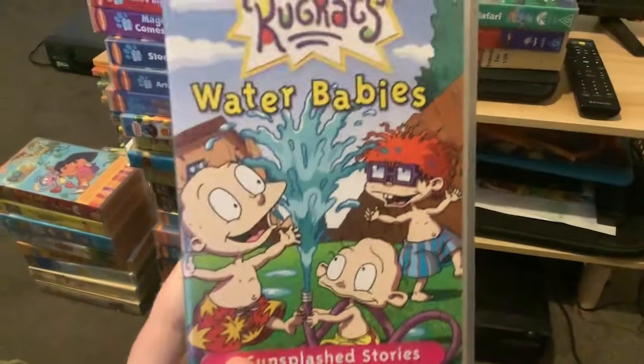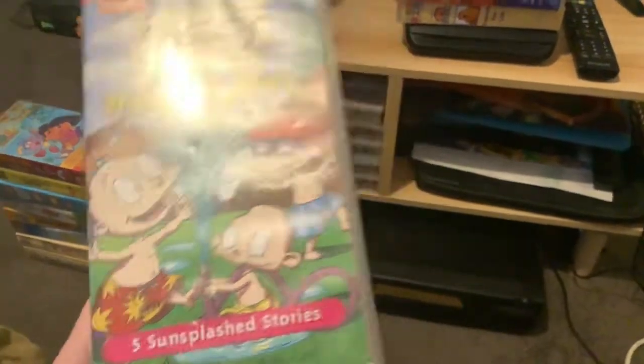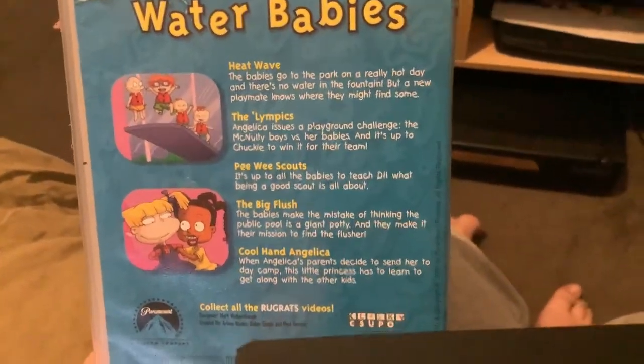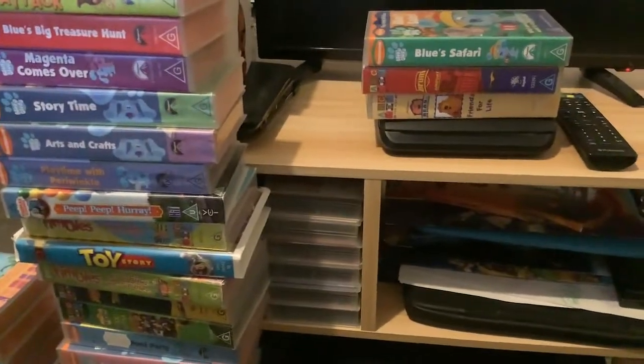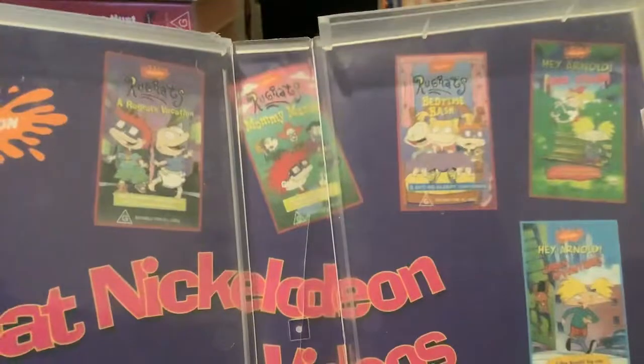This is the Rugrats tape from 2001 — Rugrats: Water Babies — with five episodes. Here's the front, spine, and a picture of Chuckie on the back. Episodes are Heat Wave, The Olympics, Peewee Scouts, The Big Flush, and Cool Hand Angelica. Nickelodeon and that's all. There's a video that shows you can collect all the Nickelodeon tapes available to buy — there's Rugrats, Hey Arnold, Monsters Rock is My Life, and the Ren and Stimpy show.